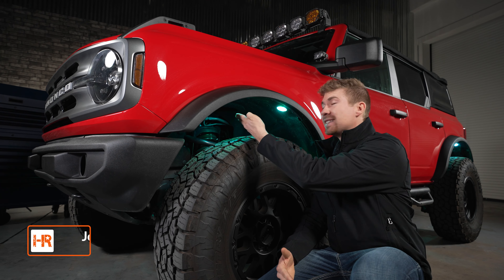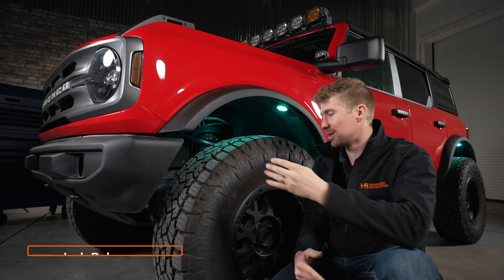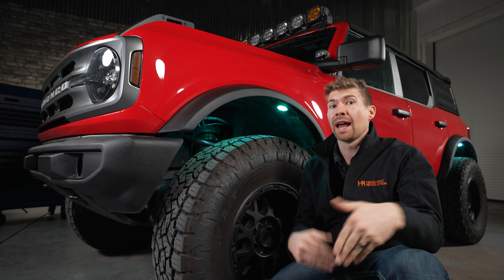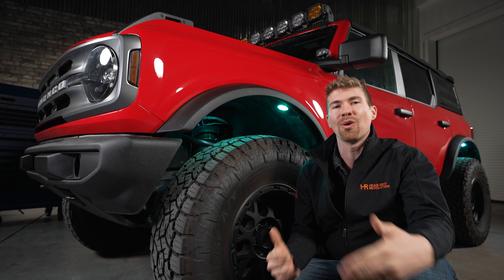What are rock lights and why are these things so popular? Essentially, they were designed back in the day to illuminate the wheel area, and when you're going off-road, they illuminate the rocks so you don't do anything bad when you're overlanding.